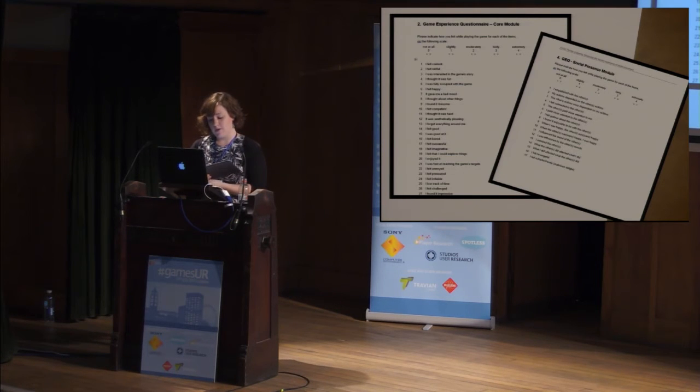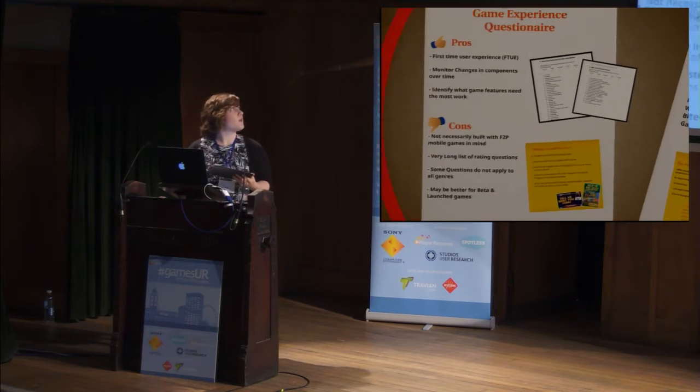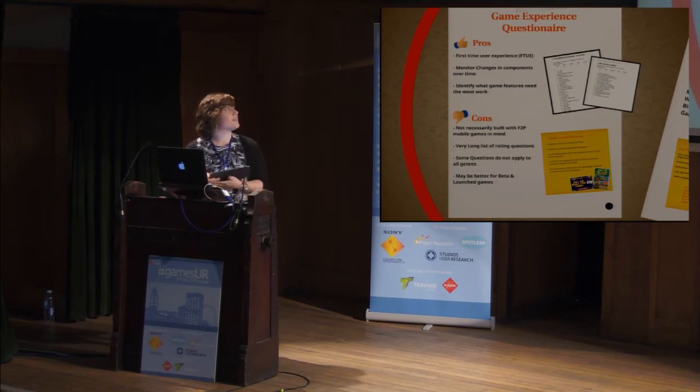We think the Game Experience Questionnaire could be a better starting point. We've tried comparing questionnaire responses in play testing to the qualitative feedback we gathered at the same time and found it to be very reflective. However, the small sample sizes in those trial runs didn't give us a chance to really test out the correlation between component scores and whether or not people would play the game for a long time. Right now there are a lot of positives for the Game Experience Questionnaire. It would be great for first-time user experience testing and for monitoring changes in the component scores over time. It would also be a great way for us to identify which overarching features need a lot of work in a game. However, some of the cons are the fact that the questionnaire may need some modification to be relevant for each game genre, and the more modifications we make, the less useful it will be for comparing scores across games.